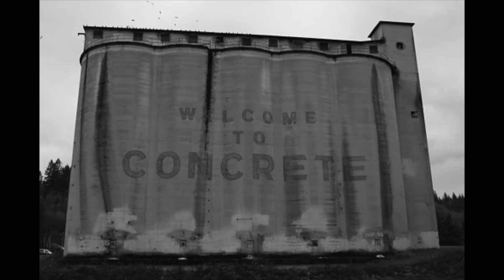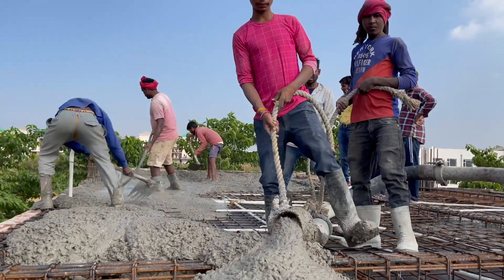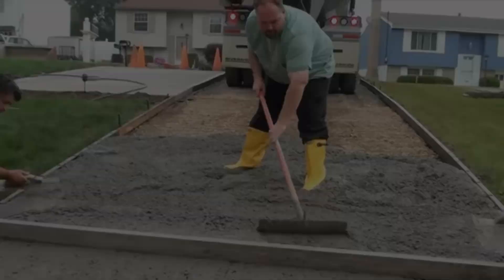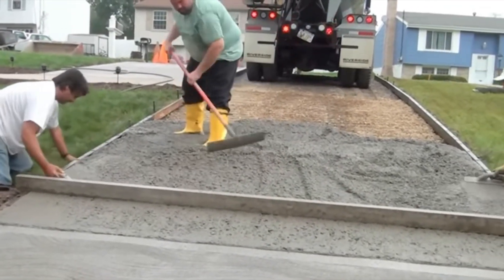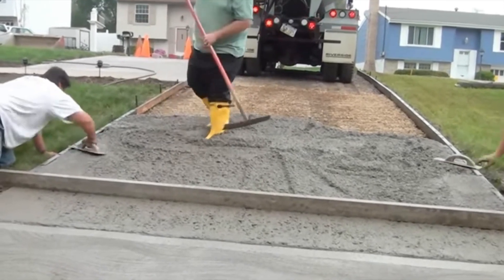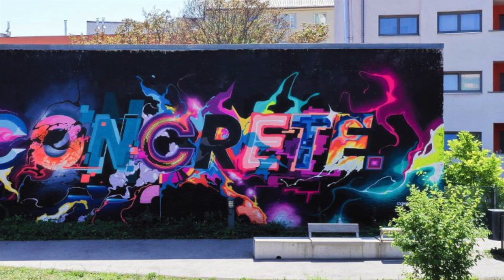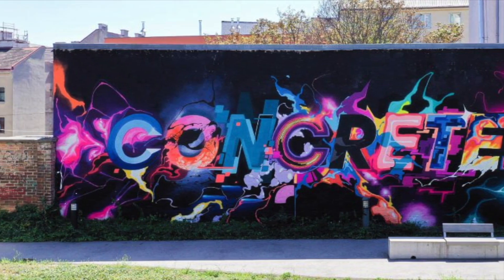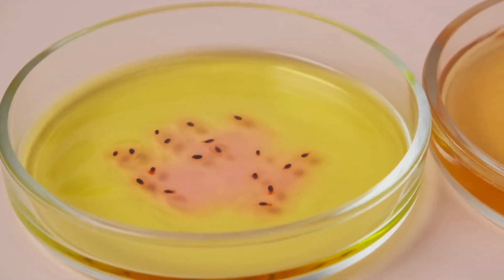The word concrete comes from the Latin word concretus, which roughly translates to 'to grow together.' After around four weeks, concrete has reached about 90% of its final strength. However, it continues to strengthen for decades afterwards, on account of calcium hydroxide converting into calcium carbonates, and its absorption of carbon dioxide over time. Incredibly, even some bacteria also help to strengthen concrete.